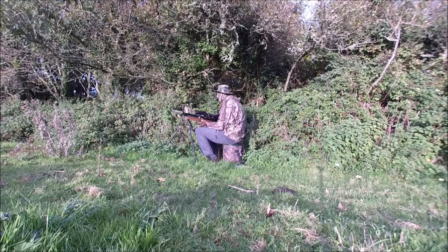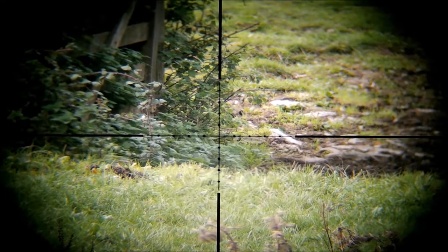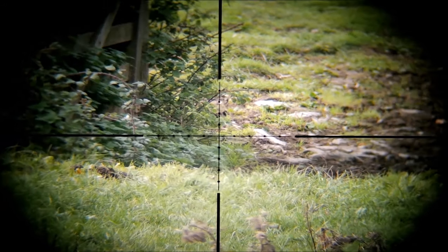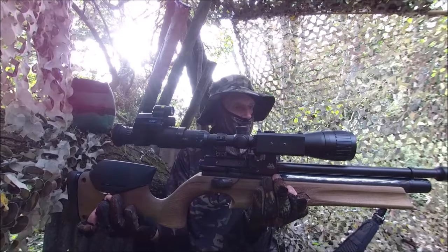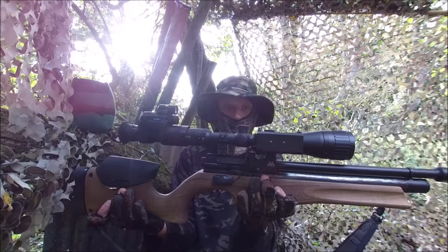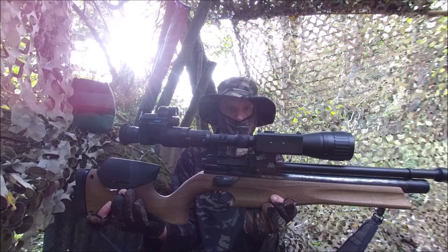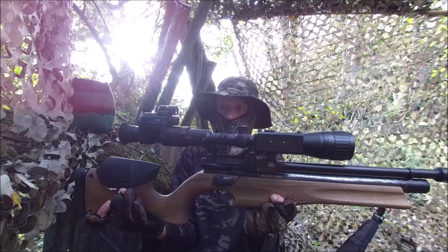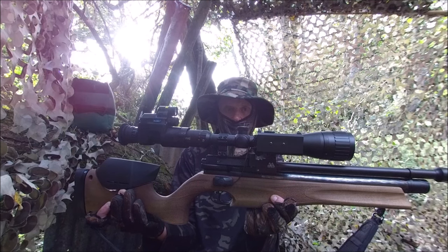I'm back out here about an hour and a half before dusk and I've set myself up at a location where I've shot rabbits in the past, in the hope I can ambush a rabbit that comes out. The plan is to carry on into the dark. For this session I have my other PCP air rifle, a 177 Air Arms Ultimate Sporter regulated, again loaded with JSB Exact Heavy pellets, 10.34 grain.